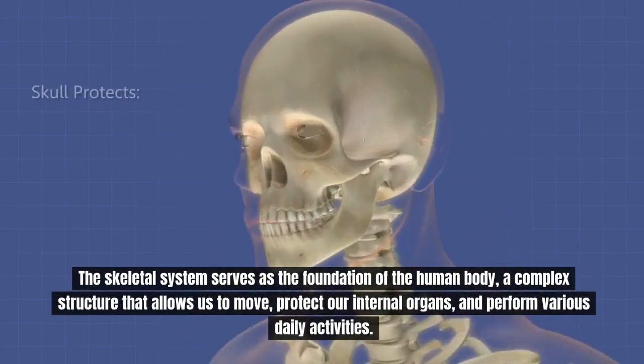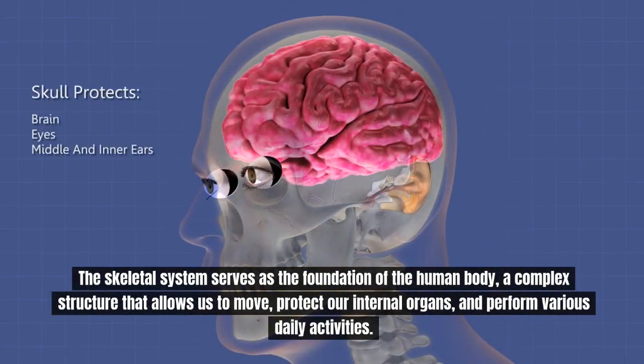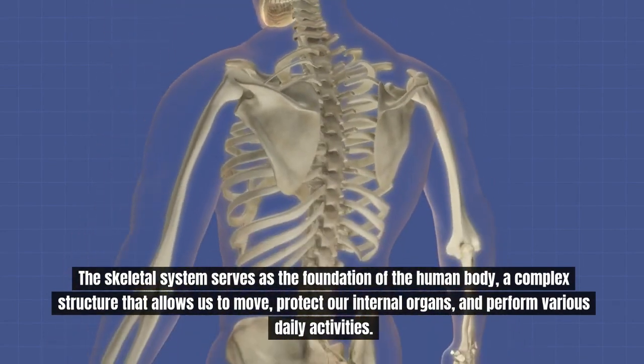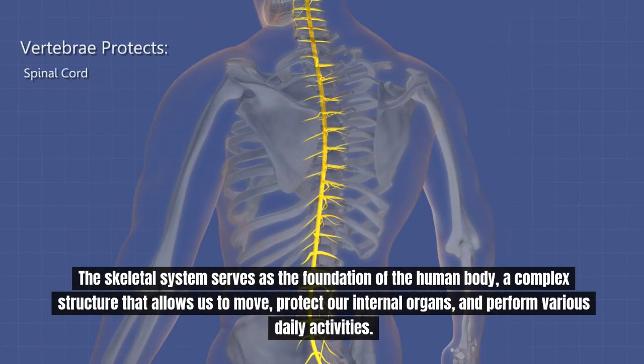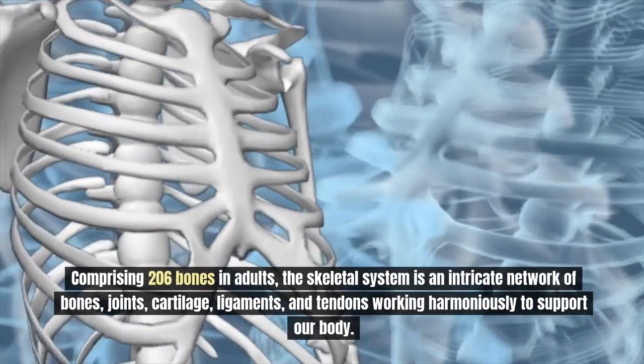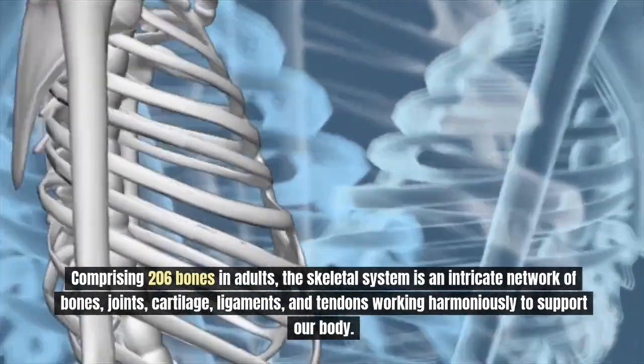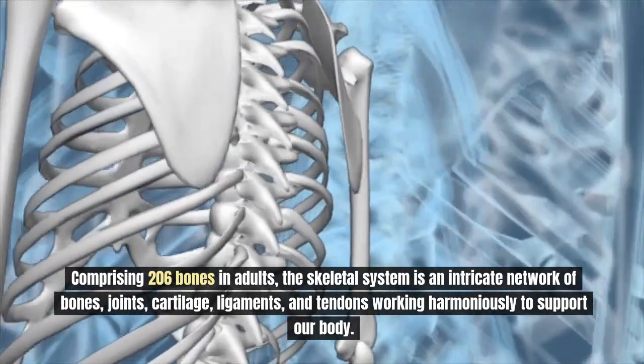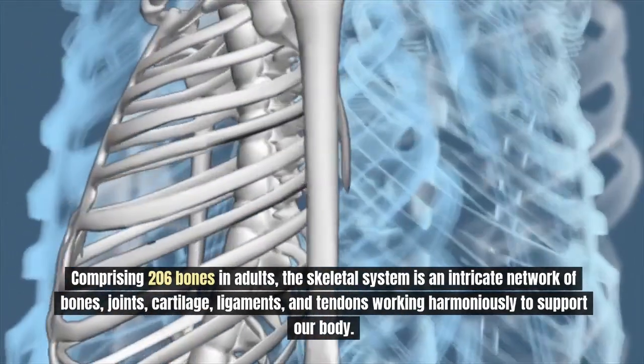The skeletal system serves as the foundation of the human body, a complex structure that allows us to move, protect our internal organs, and perform various daily activities. Comprised of 206 bones in adults, the skeletal system is an intricate network of bones, joints, cartilage, ligaments, and tendons working harmoniously to support our body.